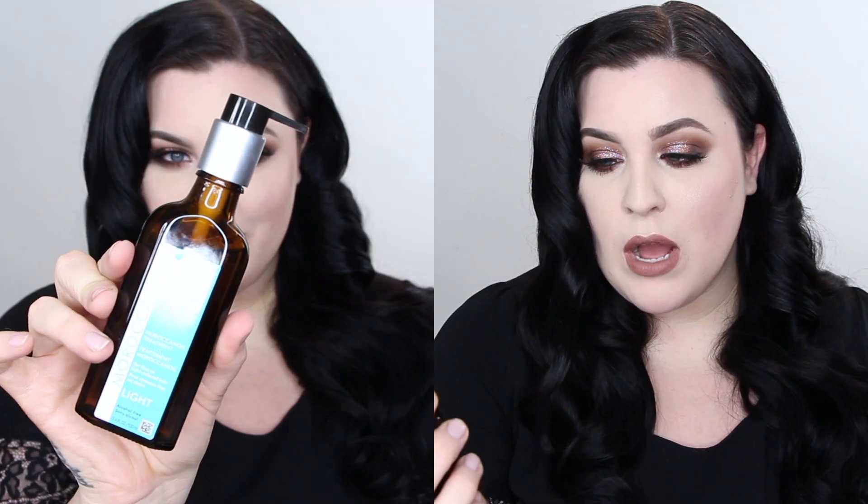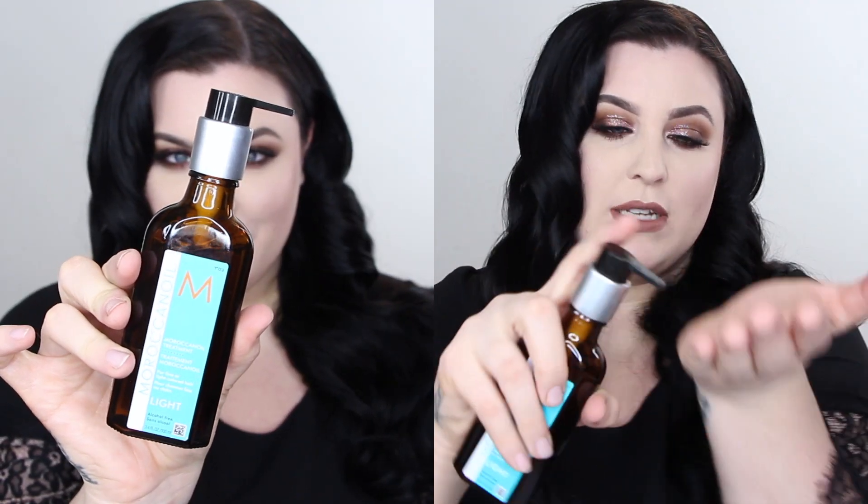Once my hair is all sprayed, I put in one final product — I use this anytime I'm really styling my hair. This is the Moroccan Oil treatment. I take a little pump, rub it in, and it just smooths my hair, especially in these winter months when it's so static-y. It smells so good, like I'm at the spa.